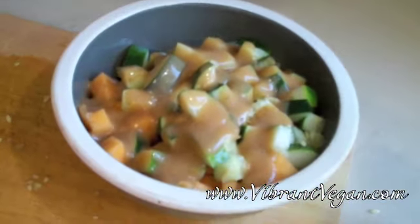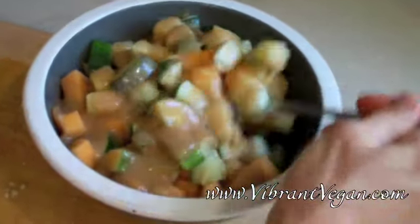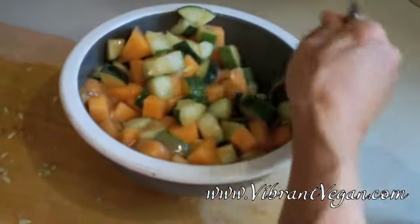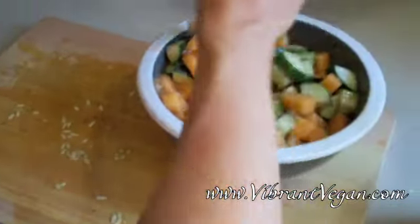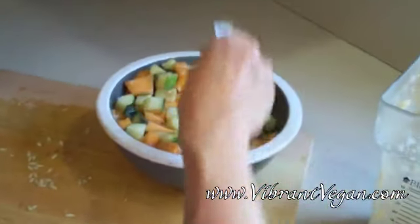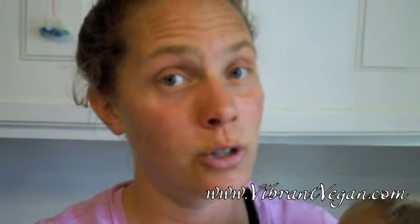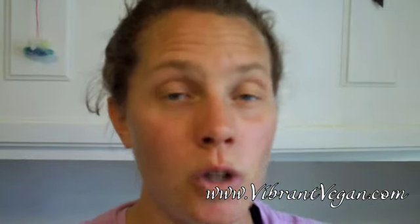Stir it gently, and that's it. You have an extremely cooling, refreshing salad. It's over 90 degrees here in the Pacific Northwest today, and this is a perfect hydrating, cooling, refreshing salad for a hot summer day, wherever you may be. This salad contains right around 300 calories. So cool off, enjoy, be vegan, be vibrant!